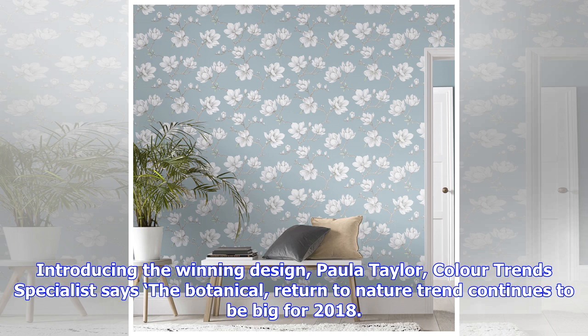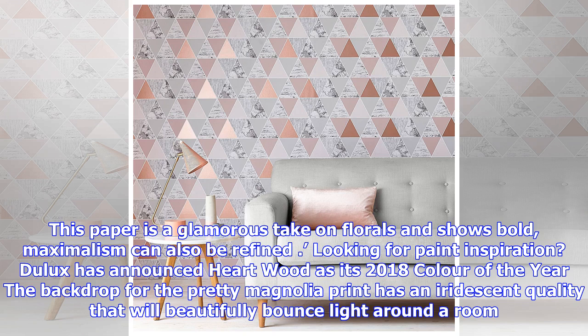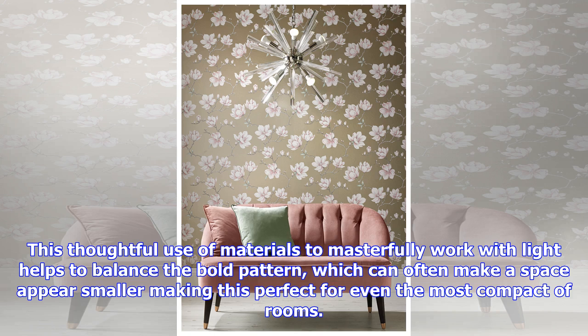The backdrop for the pretty magnolia print has an iridescent quality that will beautifully bounce light around a room. This thoughtful use of materials to masterfully work with light helps to balance the bold pattern, which can often make a space appear smaller — making this perfect for even the most compact of rooms. This elegant design is sure to give any room the wow factor, whether commanding attention as a feature wall or claiming all four walls for full glory.